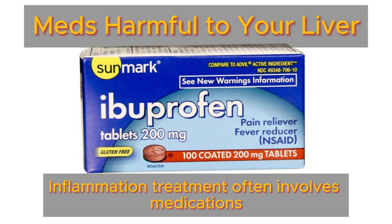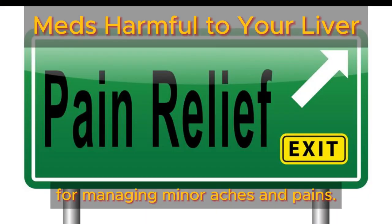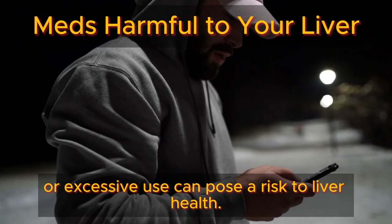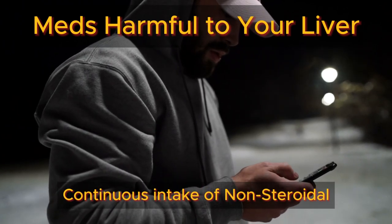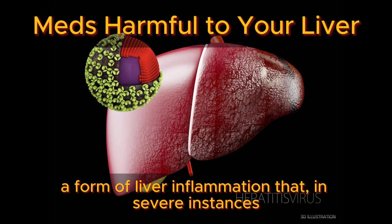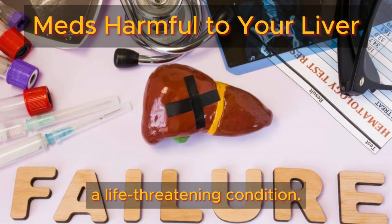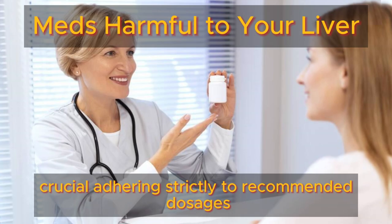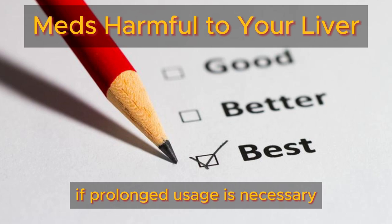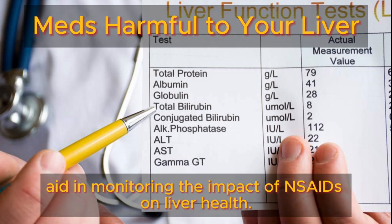Inflammation treatment often involves medications like ibuprofen or naproxen for managing minor aches and pains. However, their prolonged or excessive use can pose a risk to liver health. Continuous intake of NSAIDs can lead to drug-induced hepatitis, a form of liver inflammation that, in severe instances, may progress to liver failure, a life-threatening condition. Adhering strictly to recommended dosages and seeking medical advice if prolonged usage is necessary are paramount. Regular liver function tests can also aid in monitoring the impact of NSAIDs on liver health.